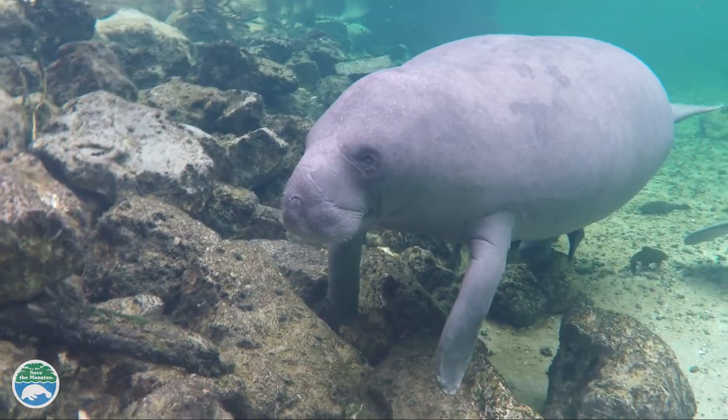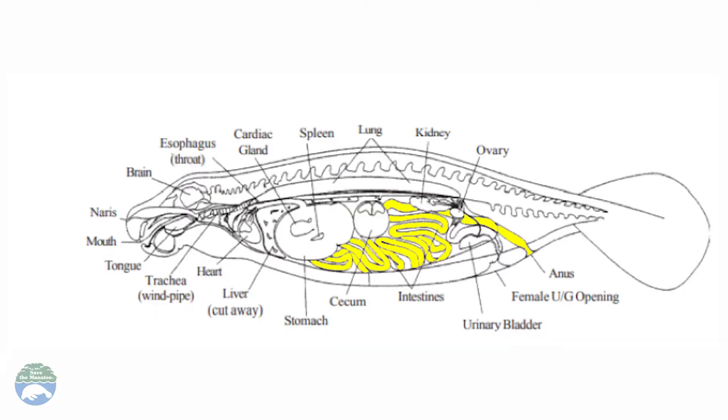Manatees are large animals and they have very long intestines making up a large percent of their body weight. Although manatees are oftentimes called sea cows, the digestive system does not have anything in common with a cow, as they only have one stomach and do not regurgitate their food.